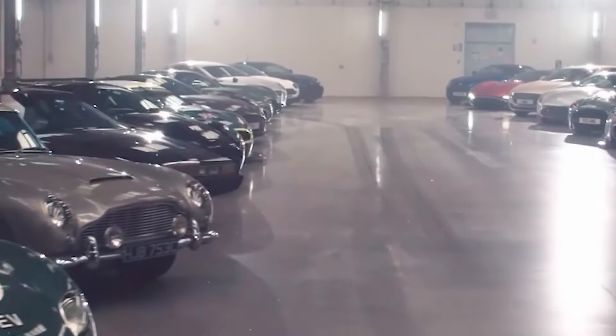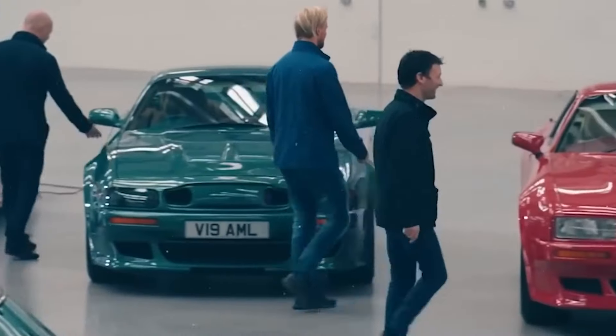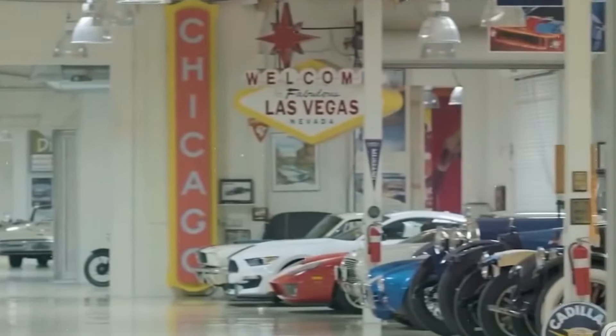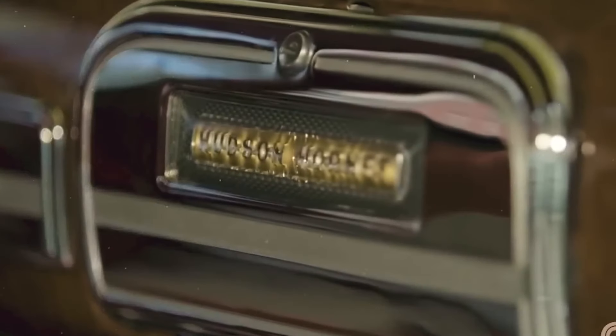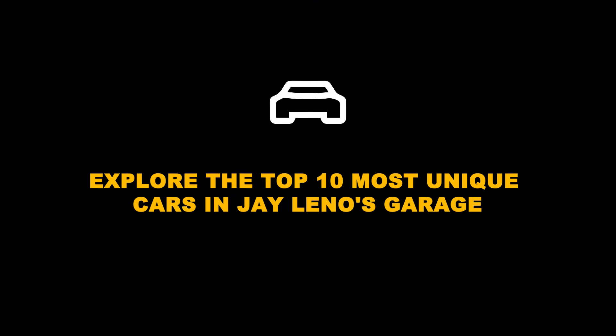Welcome to Jay Leno's Garage, the kingdom of amazing cars. With over 180 incredible vehicles, ranging from rare classics to mind-blowing special creations, prepare to be awestruck. In this video, we'll showcase 10 amazing vehicles that you won't want to miss.